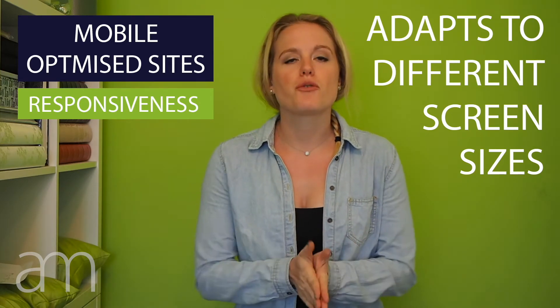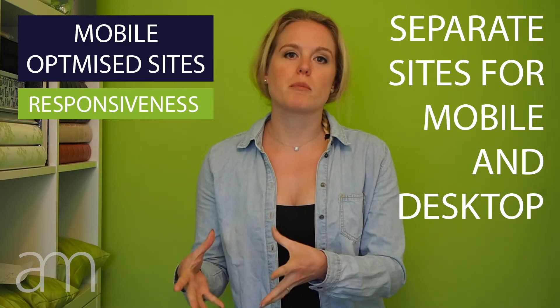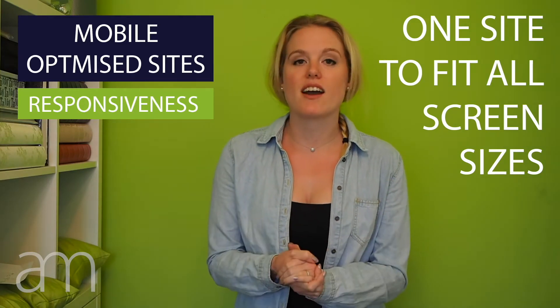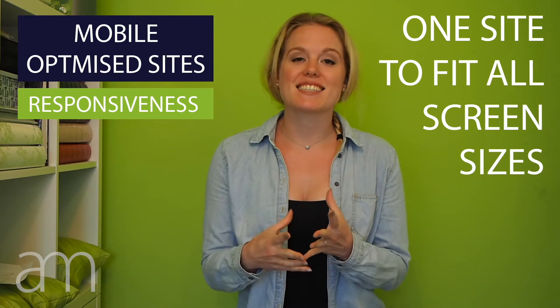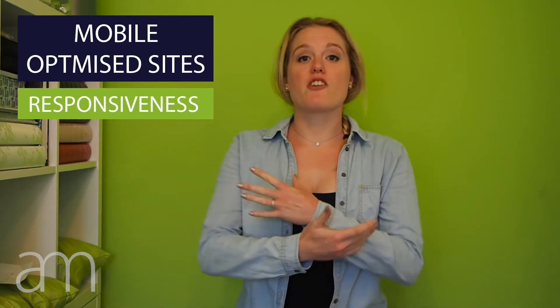Point number one: responsiveness. This is your website's ability to change its shape and design to fit different screen sizes. In the past, you would have a site created for desktop devices and then your website designer would create another site for mobile devices. Now, we create a fully responsive website — your designer, or you using a template, can design it so it will change its shape, design, and layout completely automatically depending on what screen size it's being viewed on. This means that no matter what device they're using — whether it's an iPhone, an Android device, or a tablet — your site will look perfect and like it's been designed for that screen size.